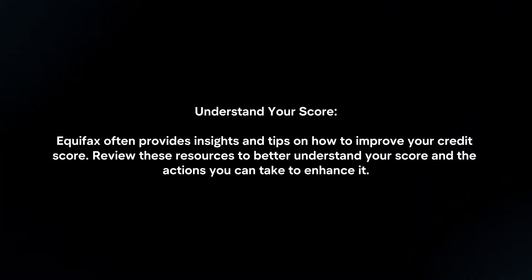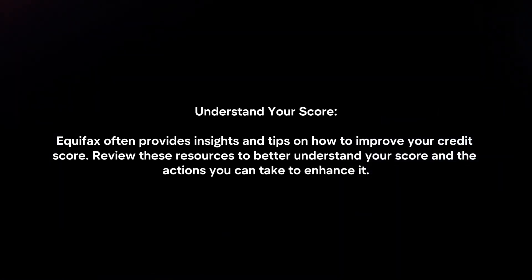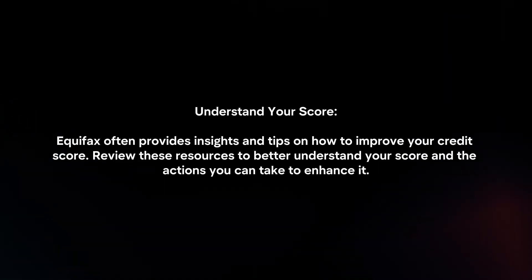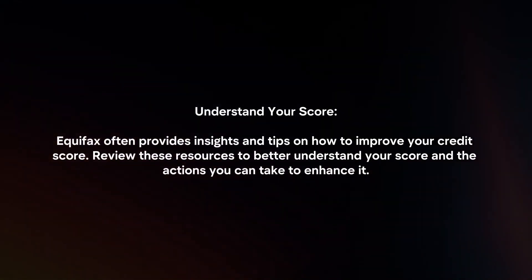Understand your score. Equifax often provides insights and tips on how to improve your credit score. Review these resources to better understand your score and the actions you can take to enhance it.